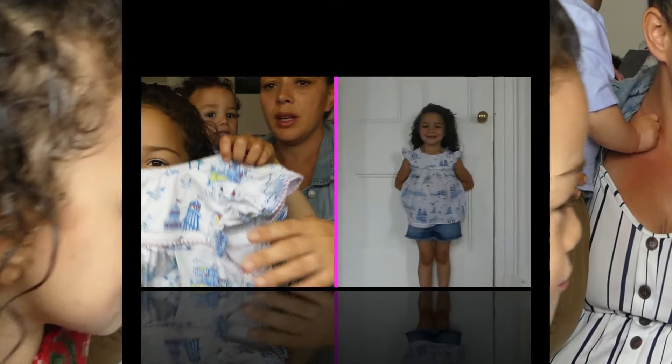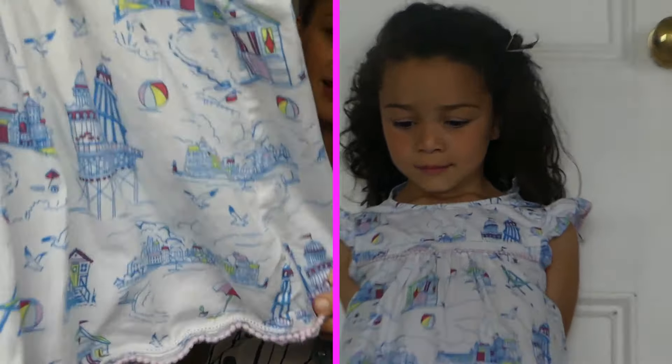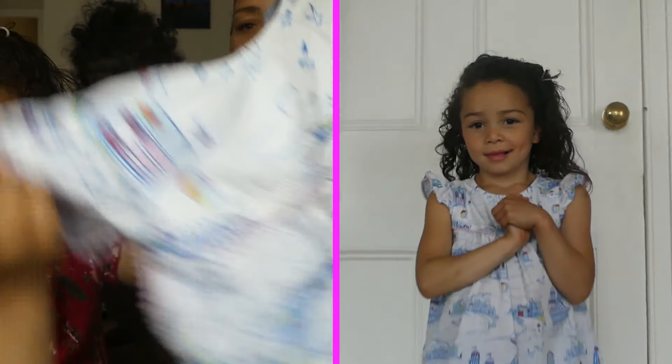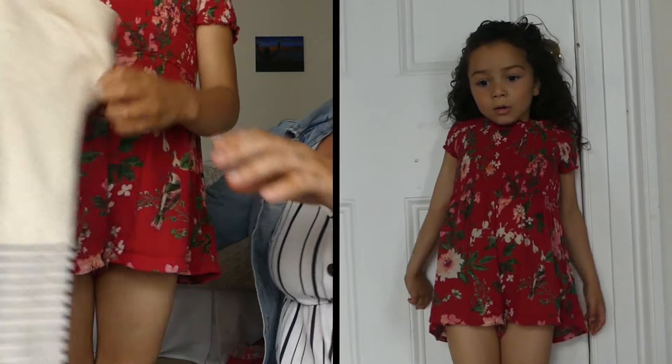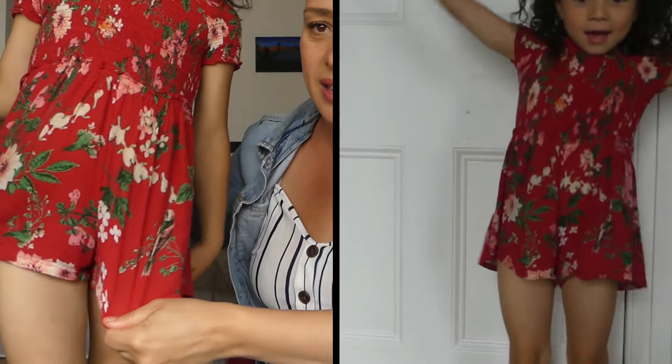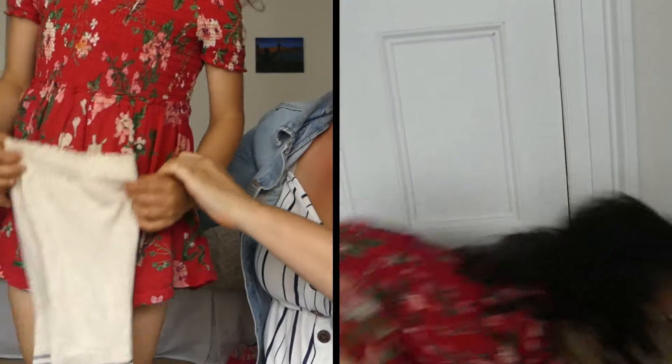So are you ready, Nava? We've got this little cute top — it's got beach things on it, hasn't it. We'll show you what that looks like on. And then this little outfit she's got on here — it's like a little pantsuit, isn't it.